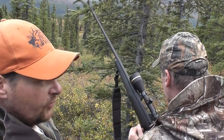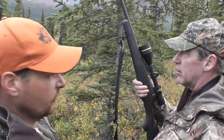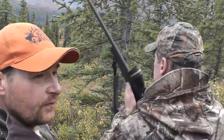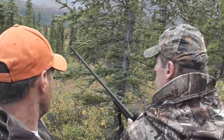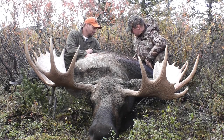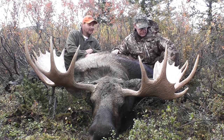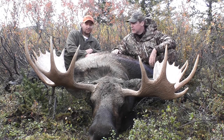We shot the biggest one in the bunch, that's for sure. I'm picking him in the late 50s — I don't think he's quite going to go 60 inches, but he's a real nice one, good brow tines. He's four and three, I think. Let's go down and have a look at him. These things are much larger than they look in pictures when you're up next to them — my God, even the front legs are huge. This is a big animal.